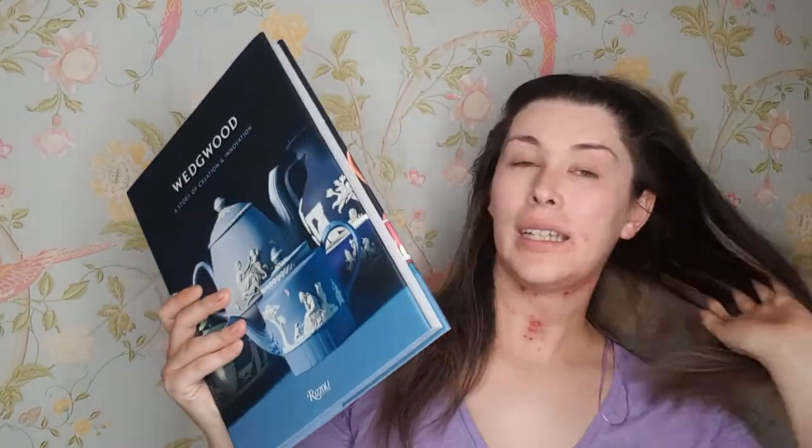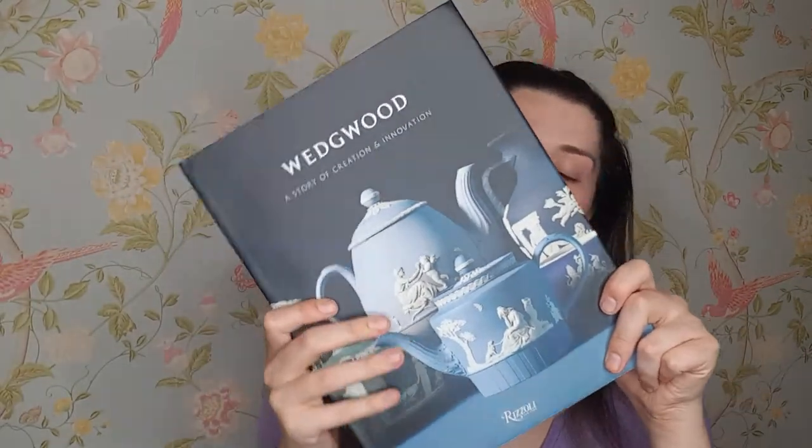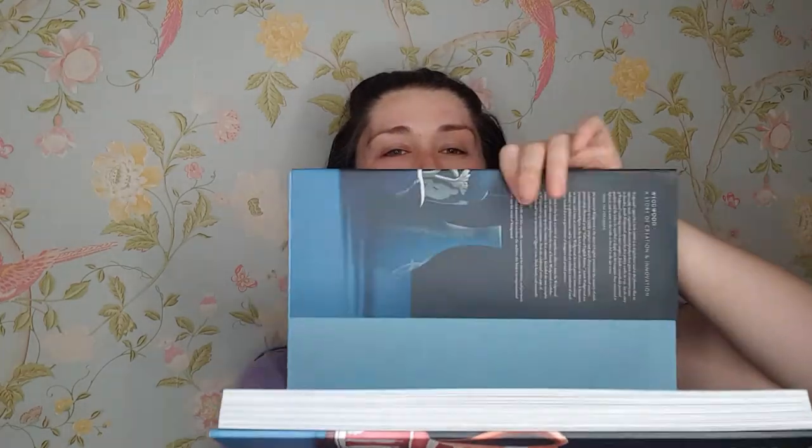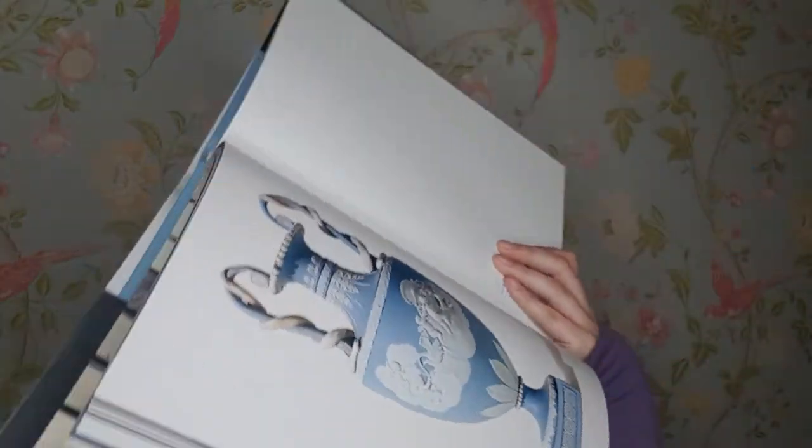My next coffee table book is my Wedgwood book. You may have seen my Wedgwood collection video, which is going up before or after this one. This is the Wedgwood book and it's really pretty. Inside it's just full of really nice designs — it goes through all the different ceramic displays they did, like jasperware.